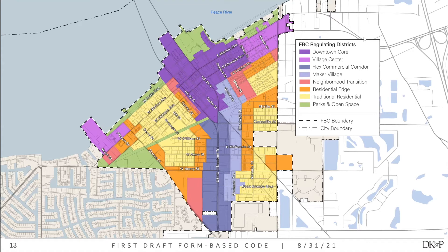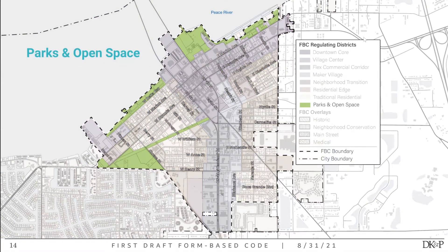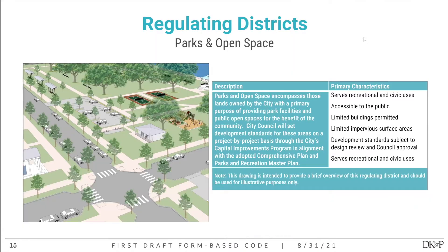Here is the actual regulating plan with the different regulating districts. We'll go through these one by one, from least to most intense. Starting with parks and open space — definitely the least intense. This encompasses public lands owned by the city, with the primary purpose of providing recreation, parks, and open spaces that benefit the whole community. These must be accessible to the public, with a very limited number of buildings allowed, serving civic uses.